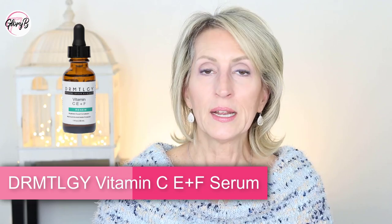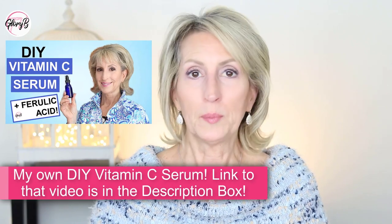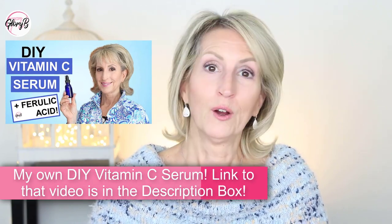Other options for vitamin C serum: I've also used the one from Dermatology — I love that one. When you click the link I provide for that brand, it automatically applies a 20% discount to your order, so you never want to order from them without that link. I ran out of that one so I don't have it now. My third option for vitamin C serum is to make my own — I have a video all about that, including links for how to buy the products to make it, which I'll include in the description box below.